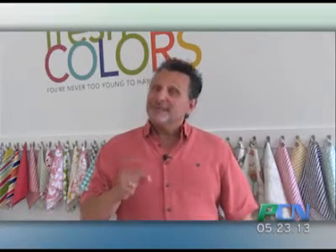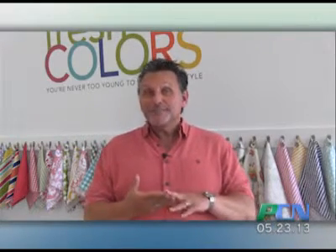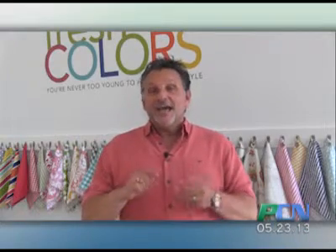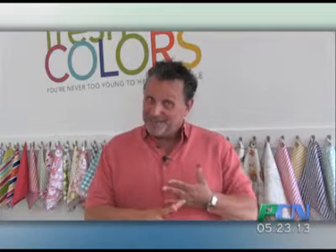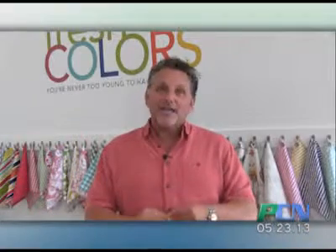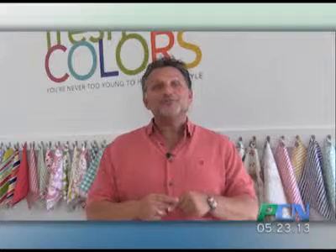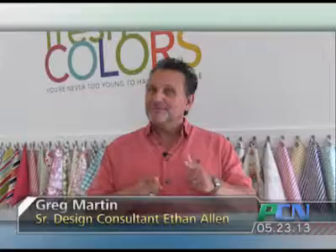I can't help you with your design dilemmas if you don't tell me what they are. You can go to PCN's Design Corner via Facebook and you can like me, which would be really, really nice, and you can like PCN for that matter. You can leave a comment there and I can help you that way — but that's the only way I'm going to succeed and you're going to succeed. So thank you very much. This has been another episode of PCN's Design Corner. I'm Greg Martin. See you soon.